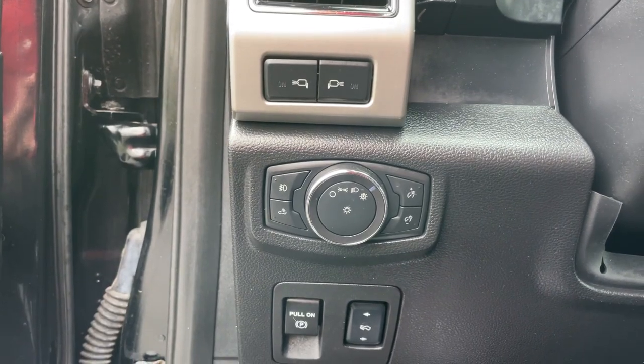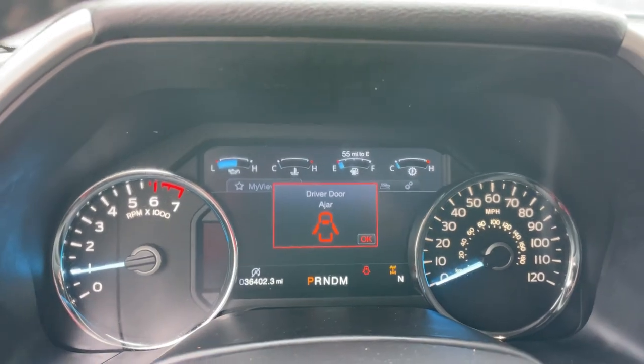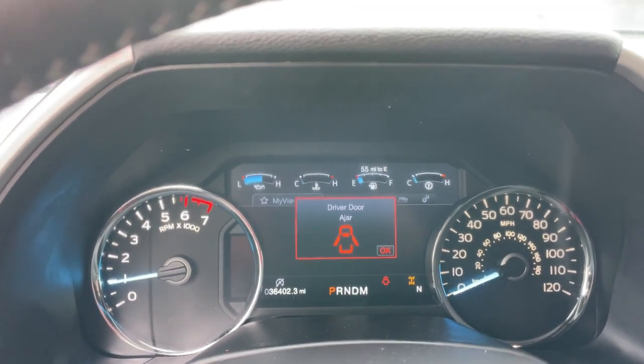power windows, four-wheel disc brakes, power steering. Don't miss the opportunity to get into this F-150, the pickup that's at the head of its class.